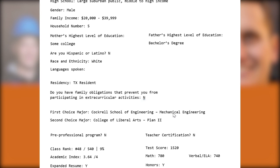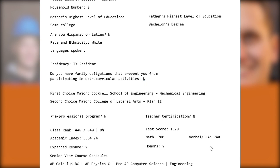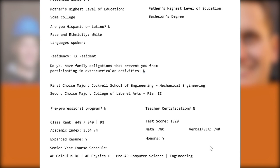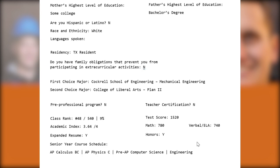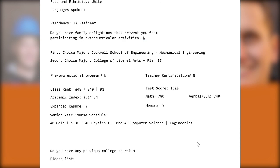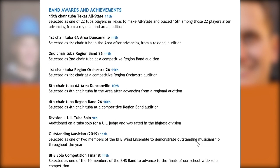They've applied to the Cockrell School of Engineering Mechanical for their first choice, and they're also attempting to apply for Plan 2. Initially the student did not apply for Engineering Honors — that's something I'll talk about later because it came into play — but they did apply for Plan 2, so we'll look at the Plan 2 essay. They've also taken a wide offering of STEM courses, and that's something reviewers like to see for fit for major. Let's take a look at their resume.